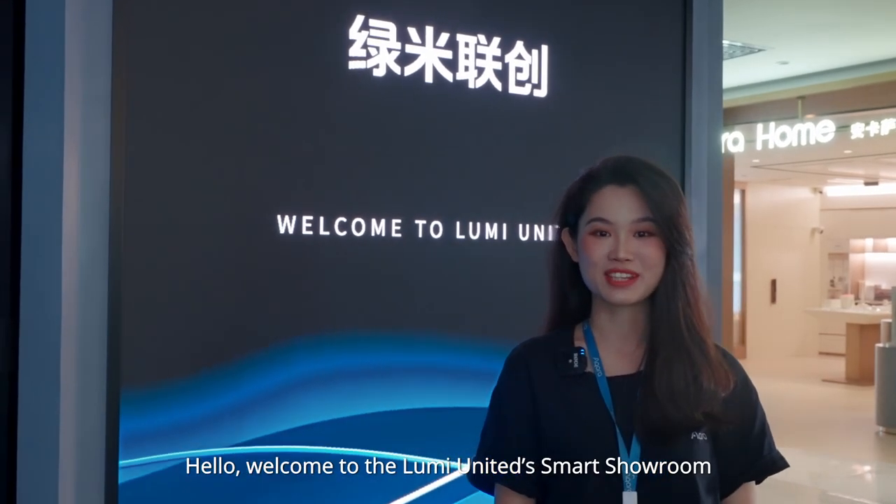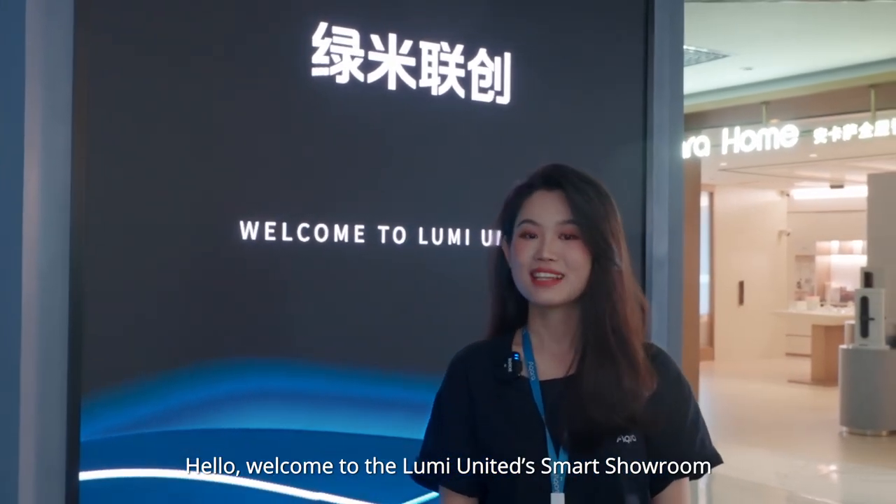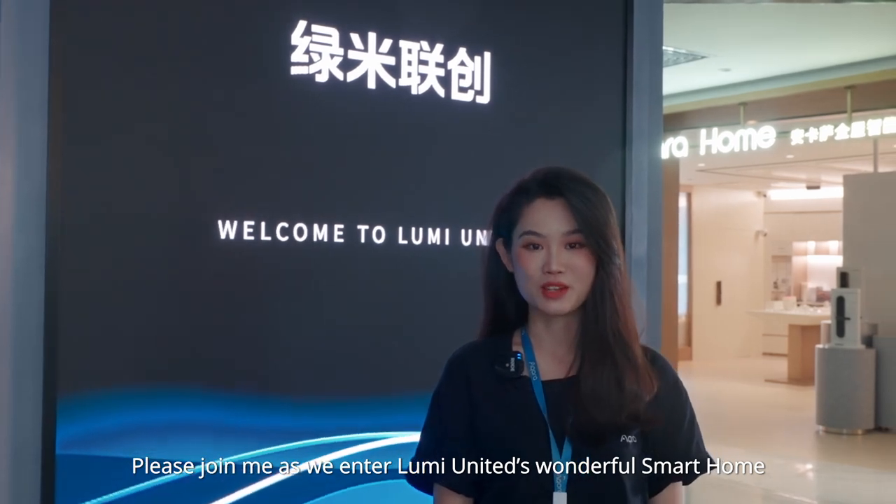Hello, welcome to the LumiUnited Smart Showroom. Please join me as we enter LumiUnited's wonderful smart home.